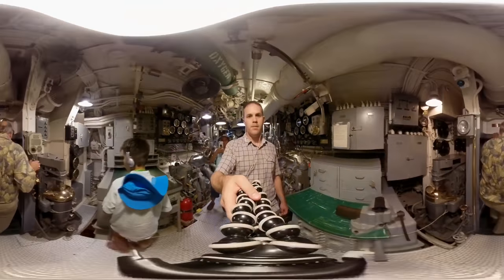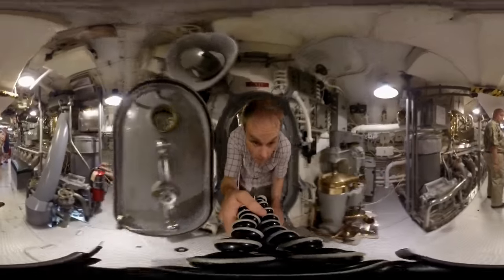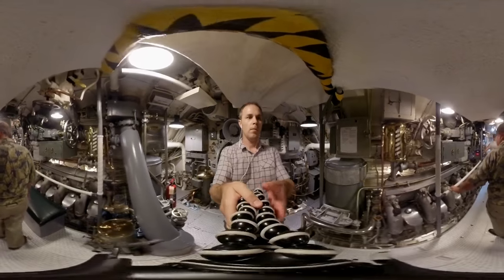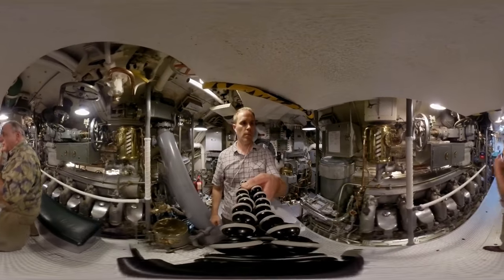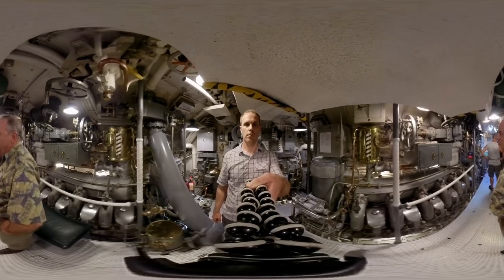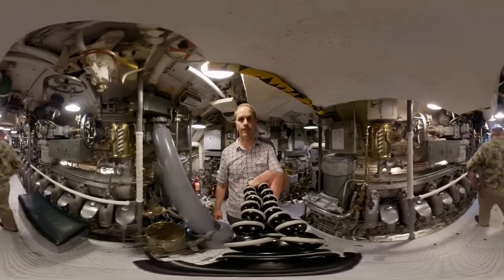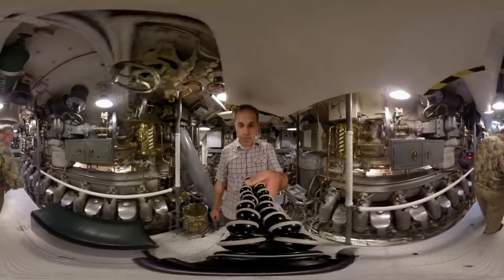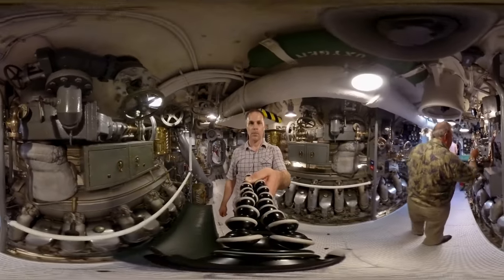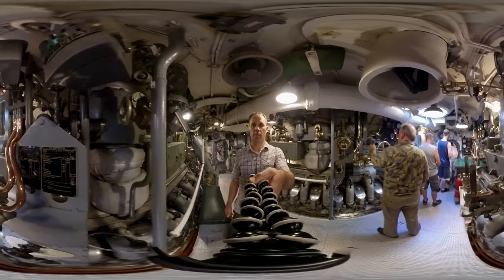The next compartment is the aft engine room with two more main diesel engines. Each engine was 1,500 horsepower, and both had to be on the surface for diesel engines to run. So anytime she was submerged she was strictly on battery power. Underneath this deck is an auxiliary diesel engine so that if all four main engines were needed for propulsion, she could still charge her batteries.